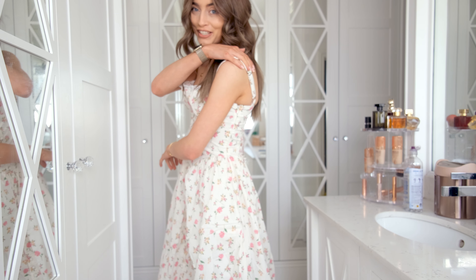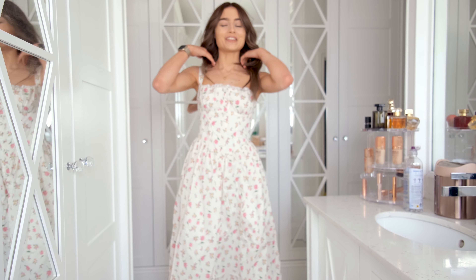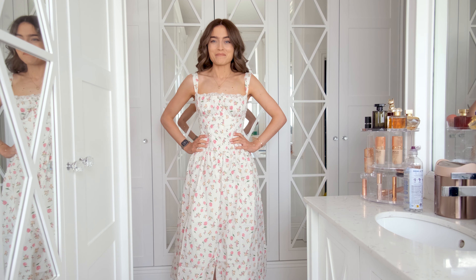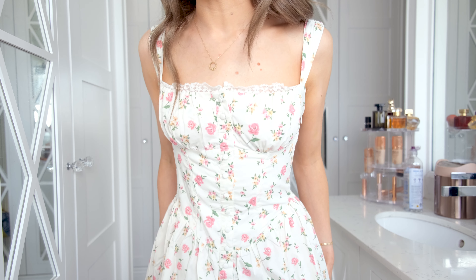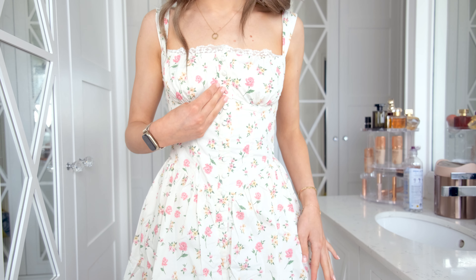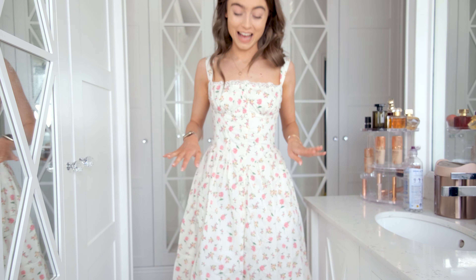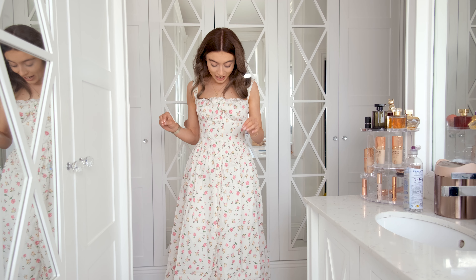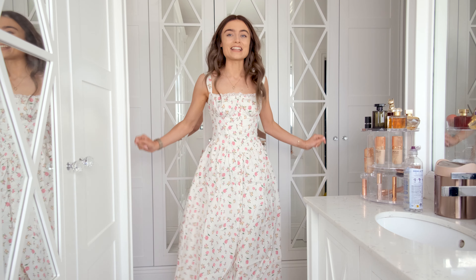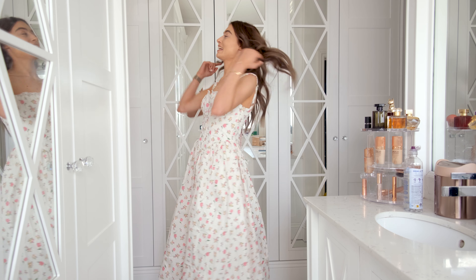Oh, we have adjustable straps — that's what I'm talking about! This fits so much better. It definitely needs a steam but it is beautiful. I love this ruching at the front; it is super flattering. The buttons all the way down, and the print again is so pretty. I'm not always a fan of really tiny florals but on this I think it's so classic and pretty.